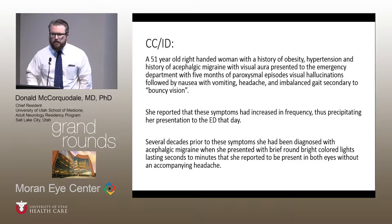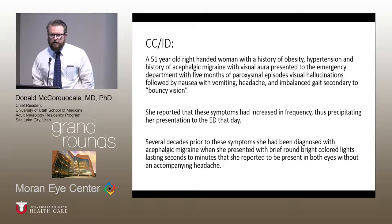She described at least 20 years of having visual symptoms that at onset were not associated with any headache or other neurologic symptoms. She described them as brief round lights that would appear in both fields of vision, at least in both eyes, and would last seconds to minutes.